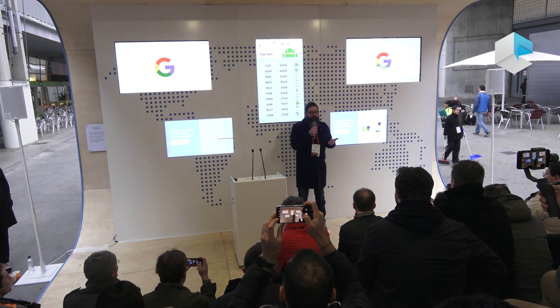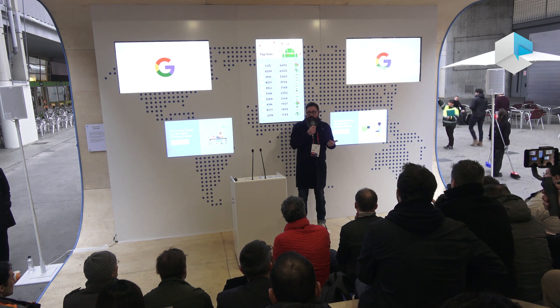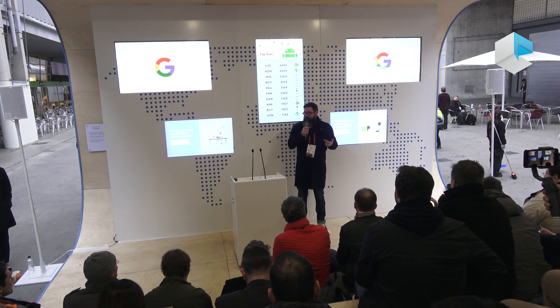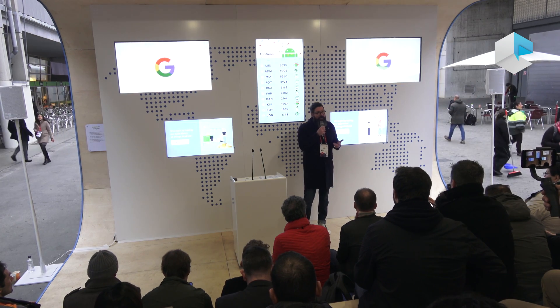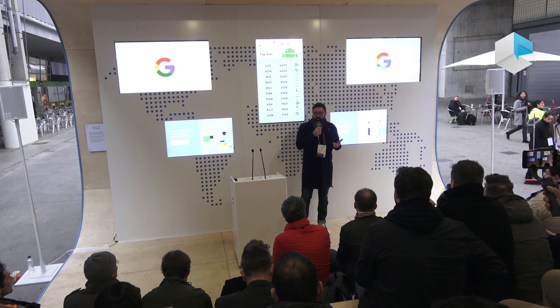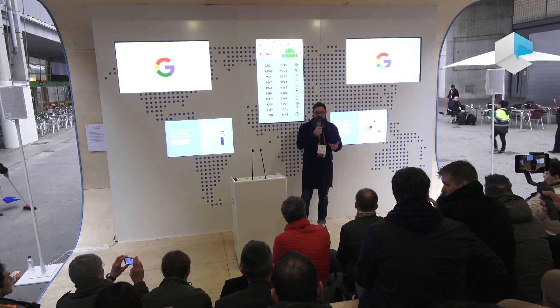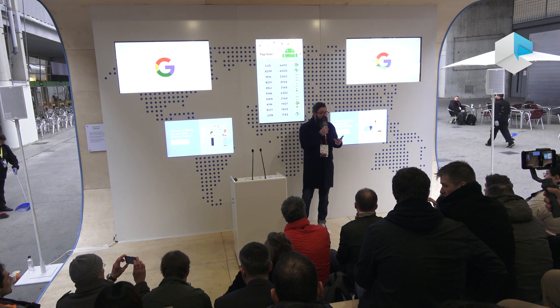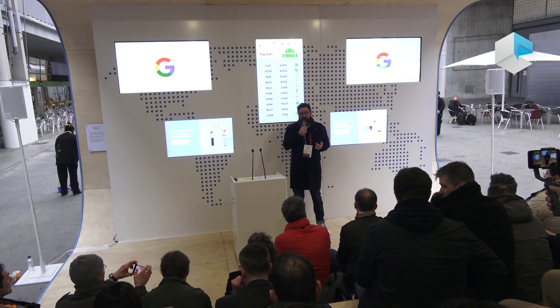It comes with three main changes. First, the OS is optimised for low RAM devices so it works really well. Second, the main Google apps have been re-engineered so they work in low RAM environments. And third, the Play Store has been redesigned so that it surfaces all of the regular Android apps but also really profiles light apps to give users — new users for whom it's probably the first smartphone — a great experience on an Android device.